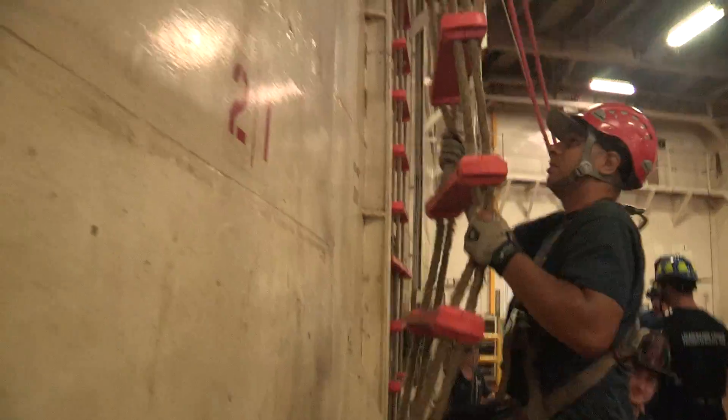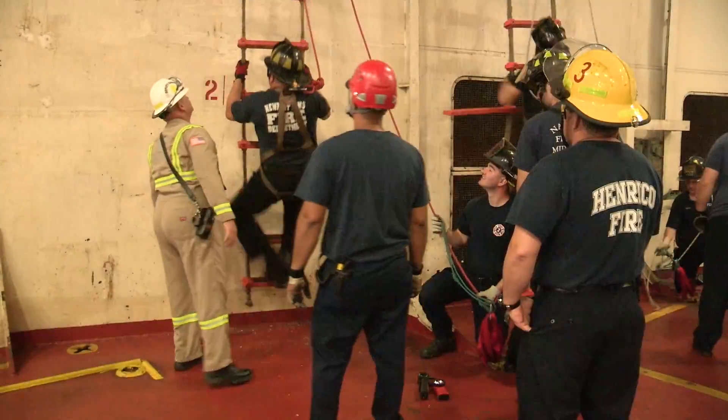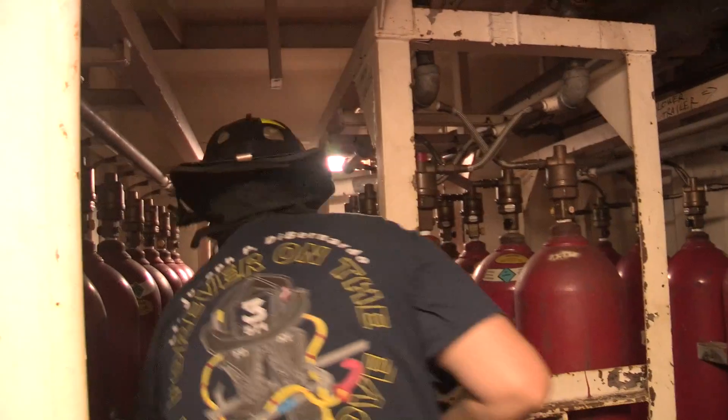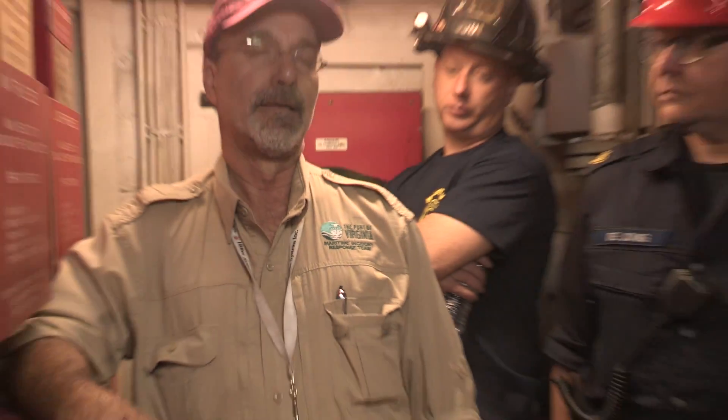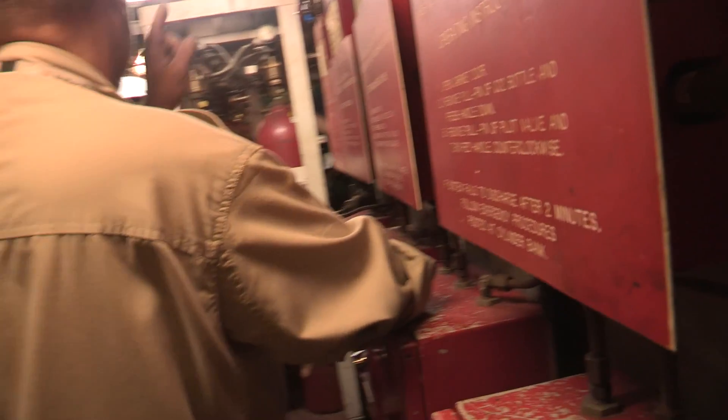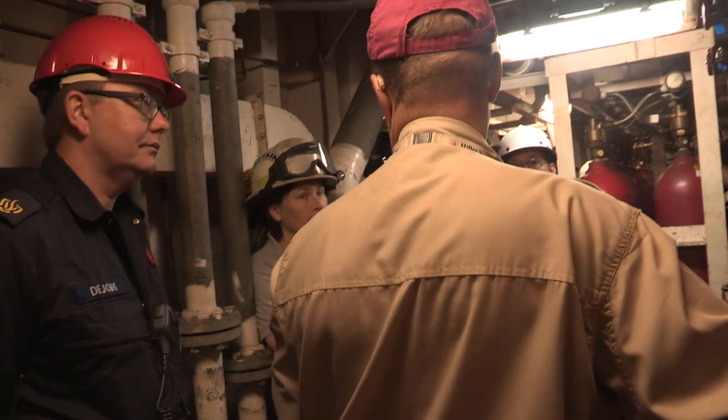The second component is they climbed Jacob's ladders, better known as Pilots' Ladders, and they also learned about vessel systems — CO2, ventilation, and those items. You can actually direct CO2 from the truck through the manifold and down into the spaces.